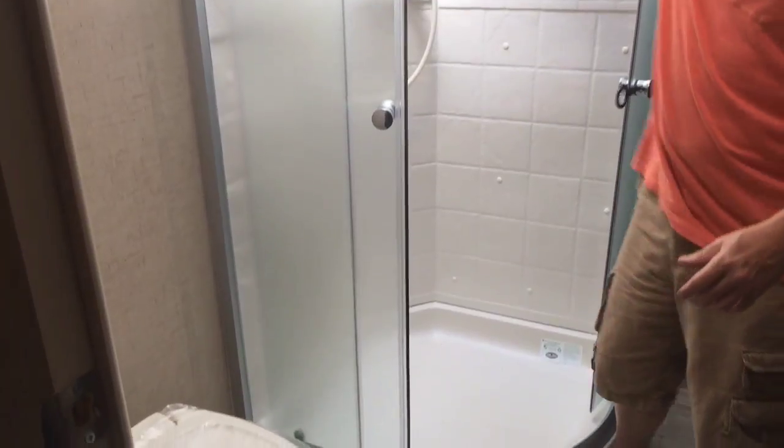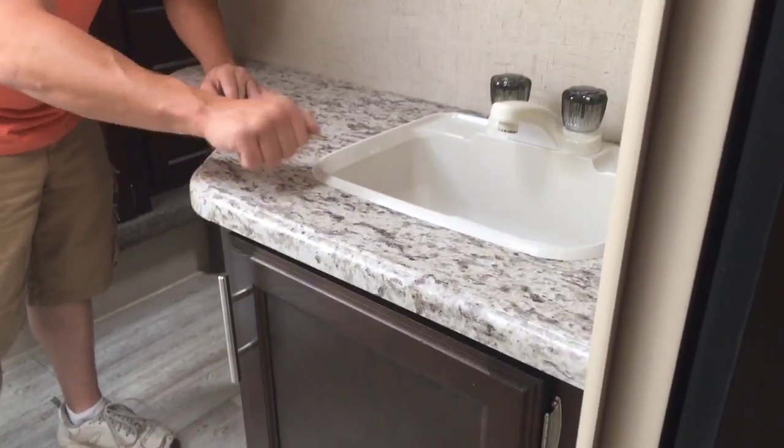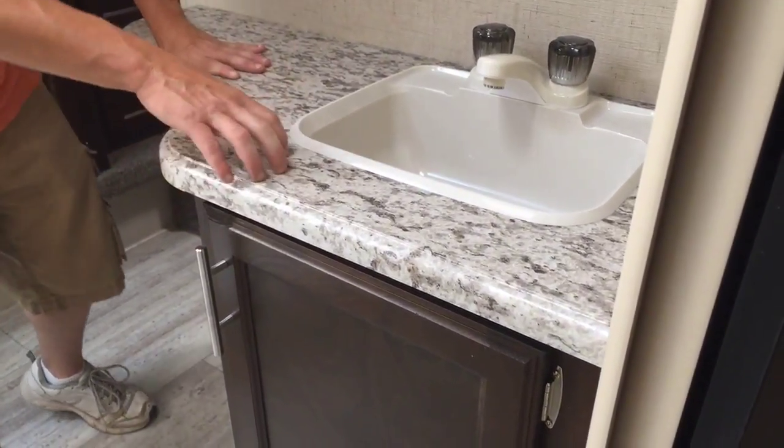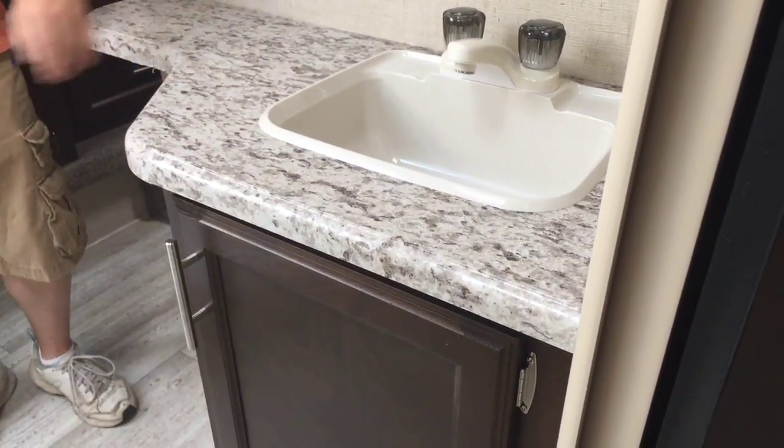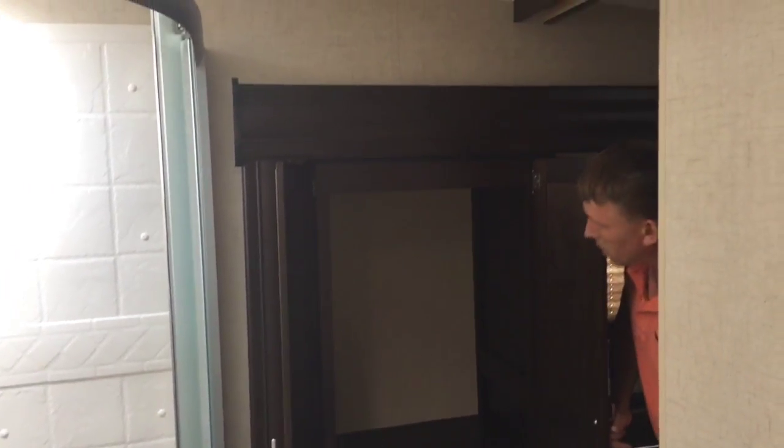This is the bathroom right here. We've got a nice large neo-angle shower with a skylight up above it that gives you some good natural lighting in the bathroom. Of course there's a medicine cabinet, some good storage down here, and these surfaces are solid, so they're going to hold up really well — you don't have to worry about them getting wet or anything. You also have a nice linen closet right here in the bathroom.